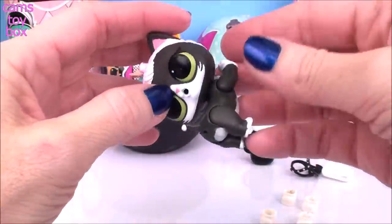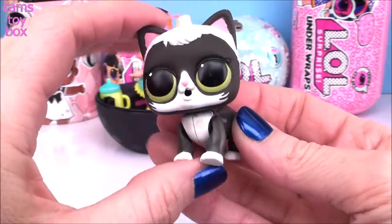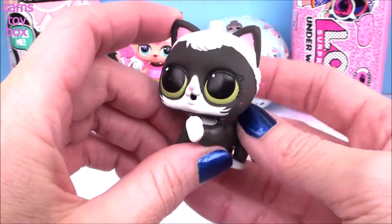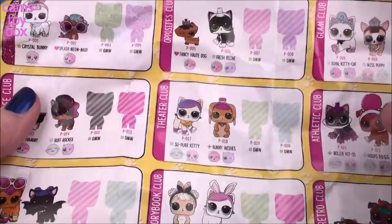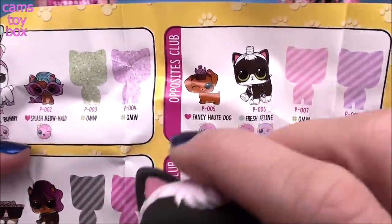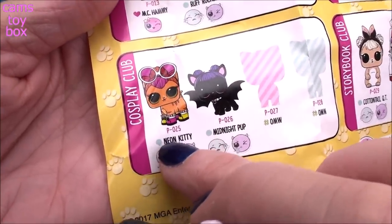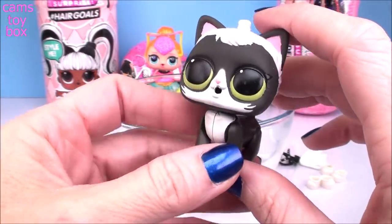Our pet is a kitty cat, which I knew because of that scooper. Check her out — all in black and white, or kind of like a dark gray I guess. Beautiful green eyes. I've seen this pet before — I'm pretty sure I've opened her before, but I cannot remember her name. I found her on the collector's checklist, and now I remember it is Fresh Feline from The Opposites Club. I guess that's why we got all that black and white. But look who else is in this series — Neon Kitty! How cool would that have been if we got Neon Kitty to go along with Neon Cutie? Either way, Fresh Feline is pretty fresh as well.